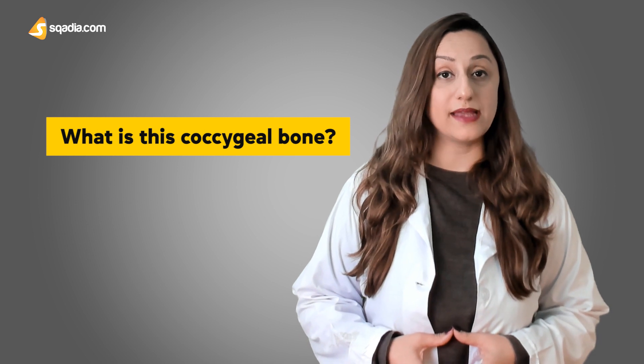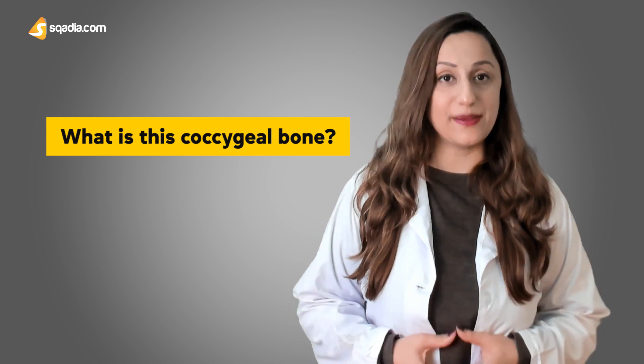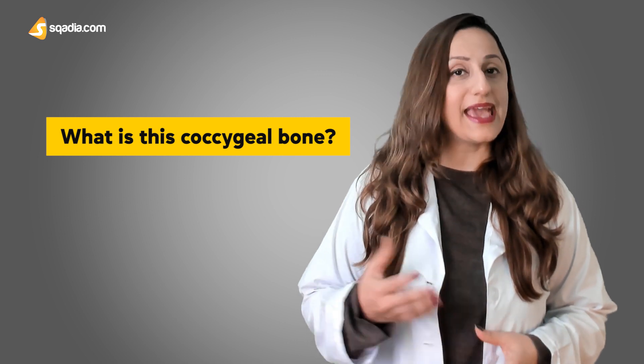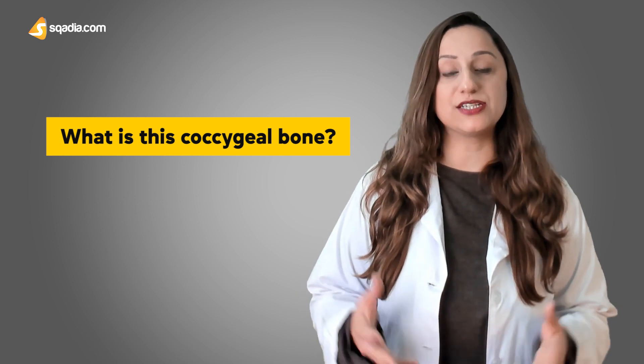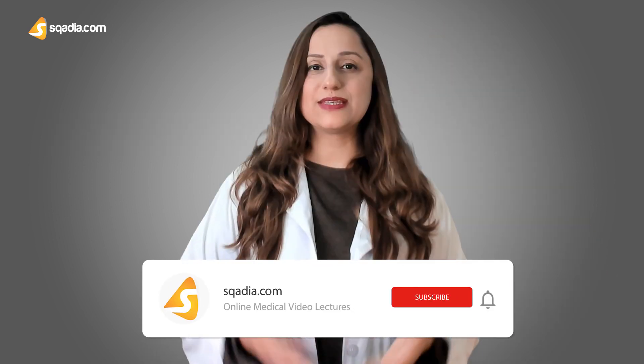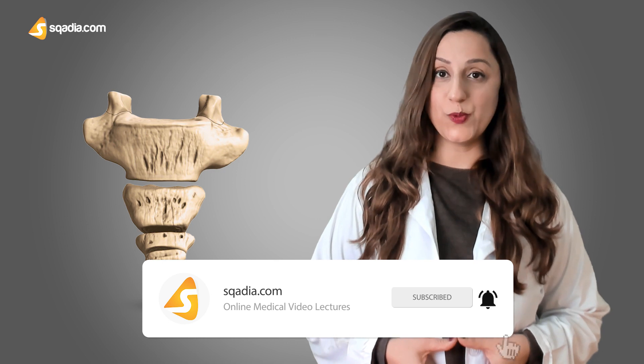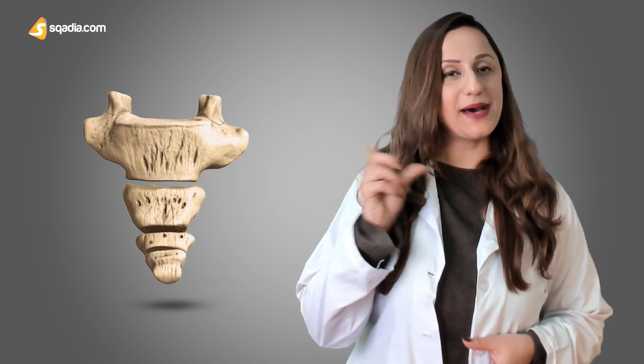Now the question arises: what is the coccygeal bone and why is it important to study? Why was the pain aggravated at the end of the day since all she had to do was sit on her chair? Today's point under discussion is the coccyx. Let's unveil the interesting osteological facts of this small but fascinating bone, so we are able to answer these questions at the end. Let's jump into the details without any further delay — stick with me.